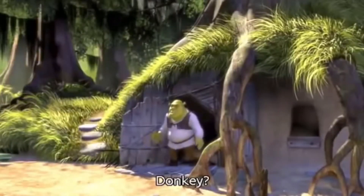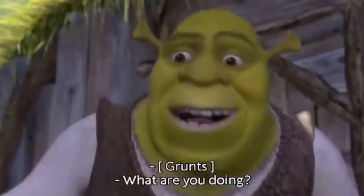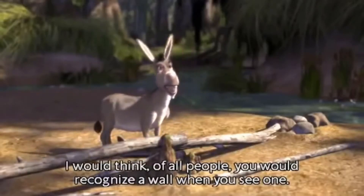Sometimes animals talk or have special abilities. Notice in this scene from Shrek, the donkey can talk, and so of course can the ogre, which is a magical creature.